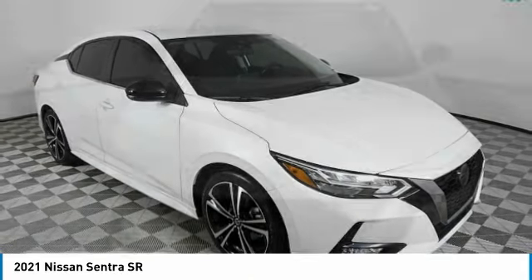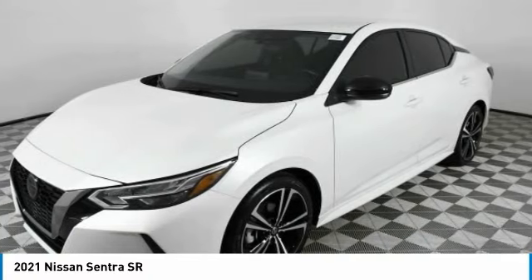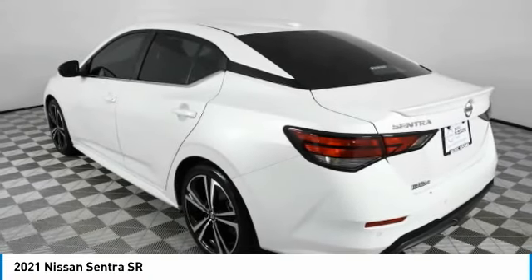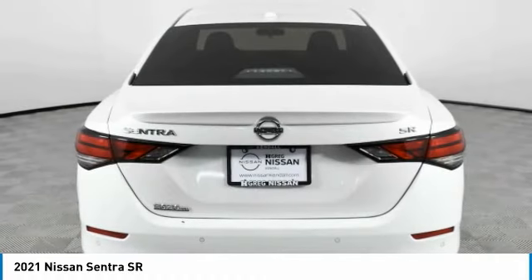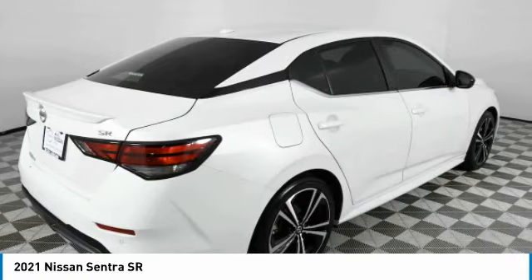Stop by and take a look at the 2021 Sentra. With its spacious and versatile interior and stellar fuel efficiency, the Nissan Sentra is the obvious choice for anyone who wants to enjoy a stylish and comfortable ride. This vehicle has less than 30,000 miles.